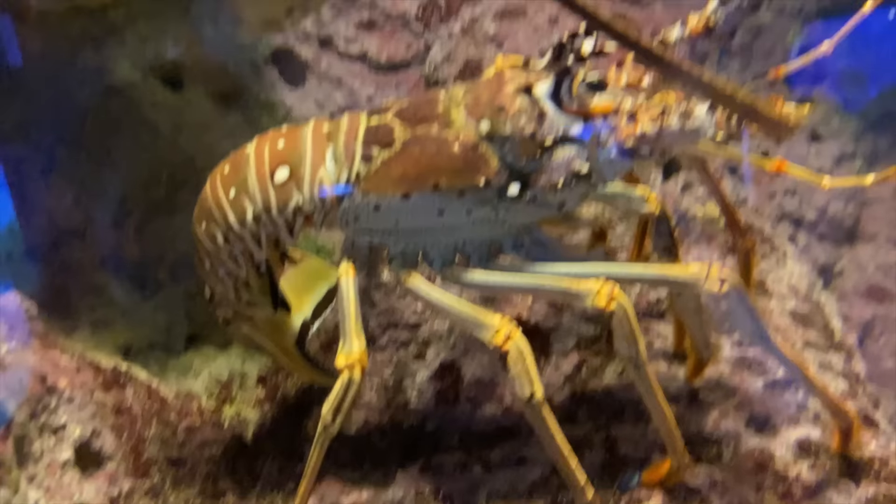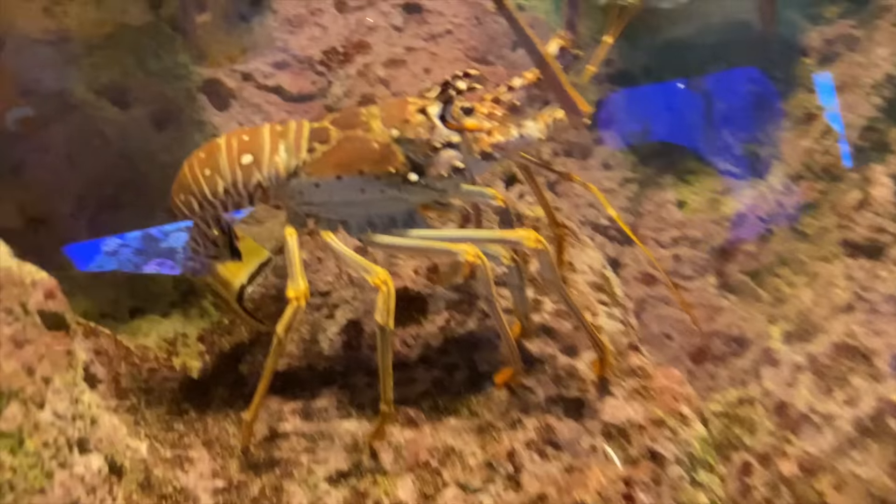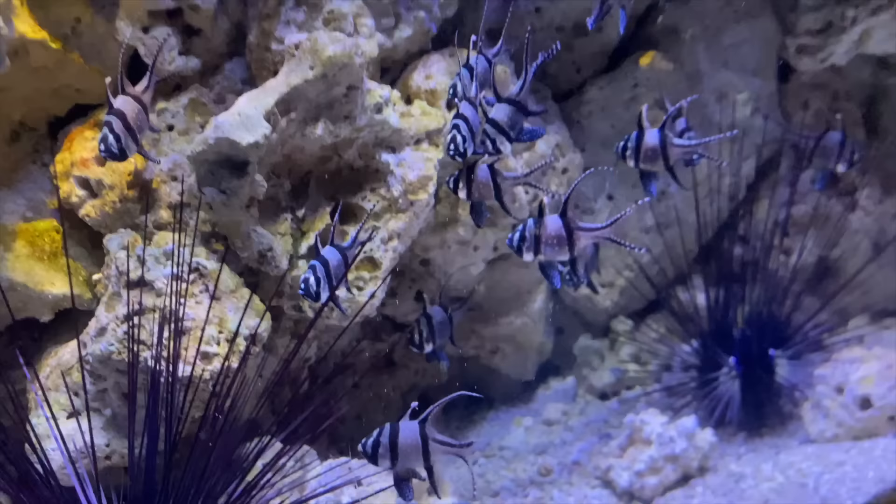Oh my goodness, that's a big lobster — that is giant! Look at his little... he's going chop, chop, chop. Look at it. You see it? He's going chop, chop, chop. Oh, that's cool. Makes you want to go... yeah.